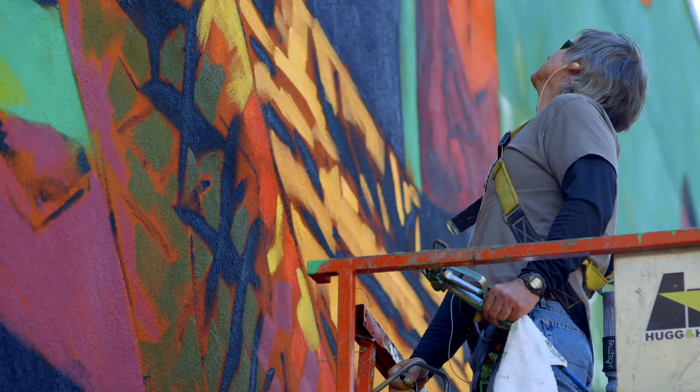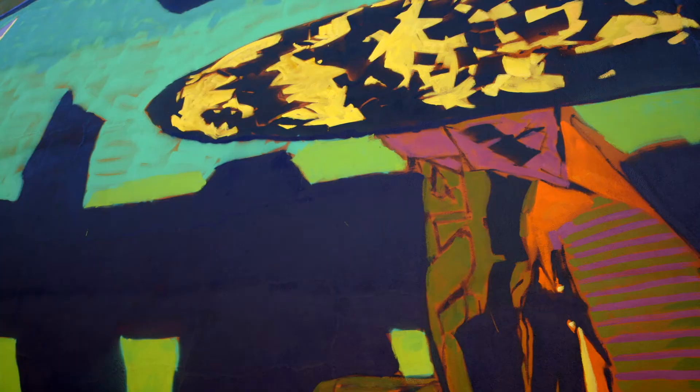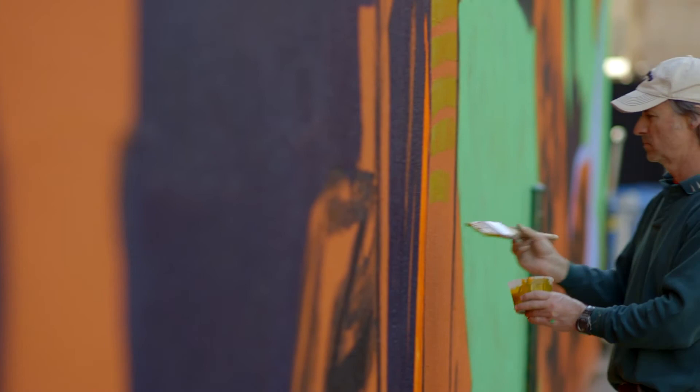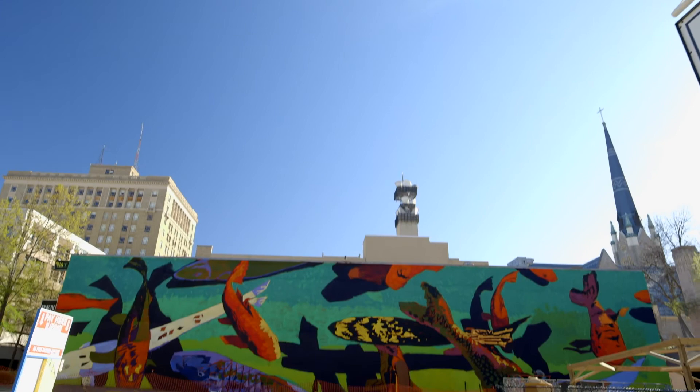I want to create something energetic, something colorful, something vibrant for this area, and this has been a perfect opportunity to do that. I'm 50 years old and I've been painting and drawing pretty much my entire life. This is just another step, but it's a large canvas for me — a real milestone in my career and in my life.